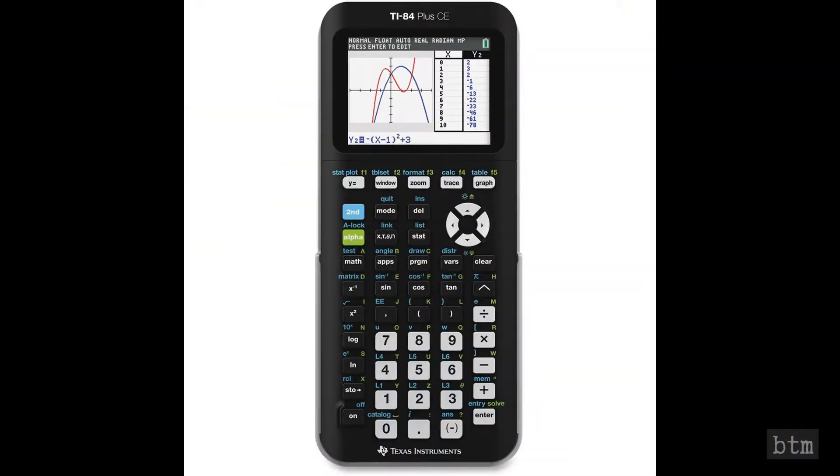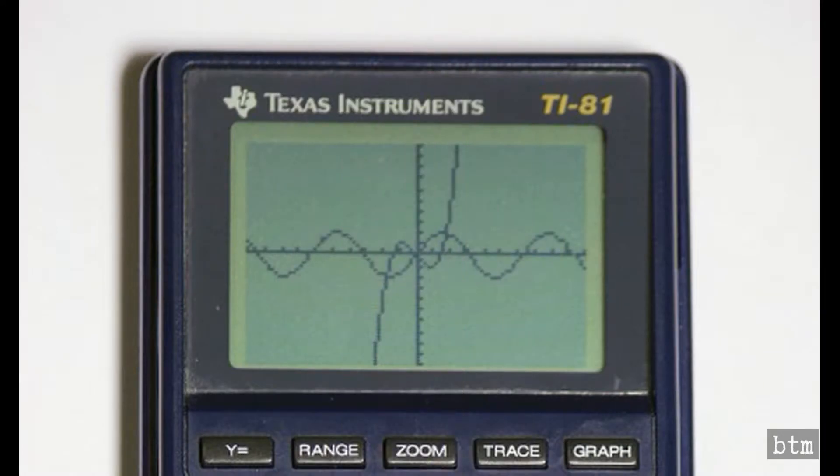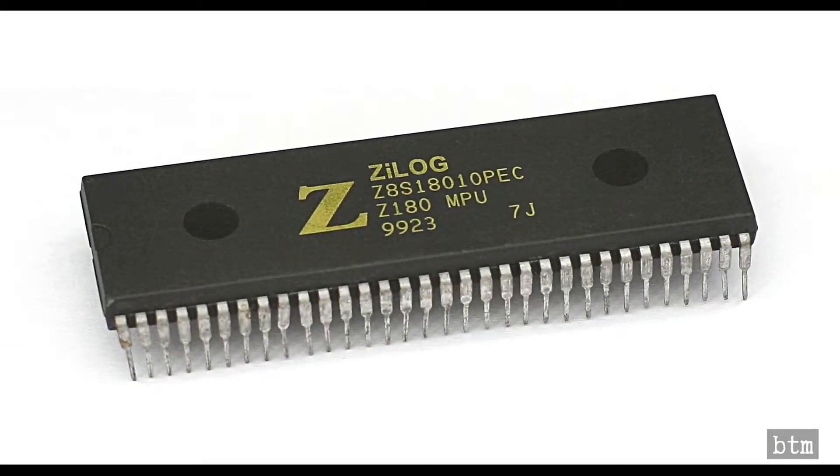Texas Instruments TI-8X graphing scientific calculators dominate the U.S. secondary and post-secondary school market. We reviewed TI's first graphing calculator, the TI-81, in Episode 9 and compared it to 21st century models. A link to Episode 9 can be found below.